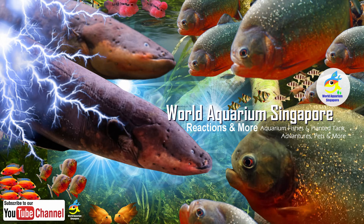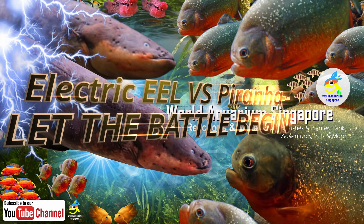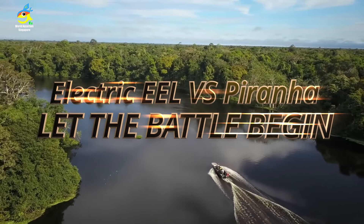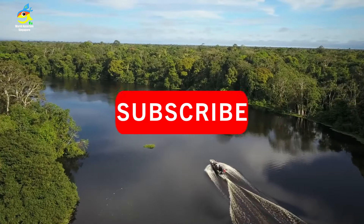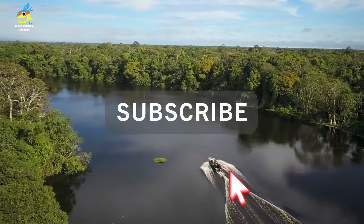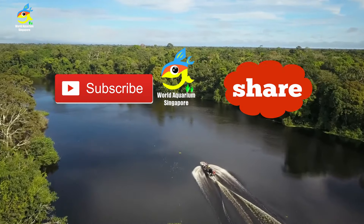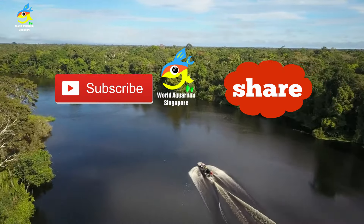Welcome everyone. This video is electric eel versus piranha — let the battle begin! I'm going to go through the strengths and characteristics of the piranha and the electric eel of the Amazon, and then show you a fight scene scenario I created based on all the data.